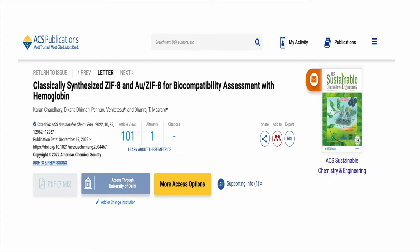Metal organic frameworks, also known as MOFs, have shown tremendous application in drug delivery. Thus ZIF-8, i.e. zeolite imidazole framework 8, and AUZIF-8, a composite of ZIF-8, were synthesized and utilized to evaluate their bulk compatibility with haemoglobin.